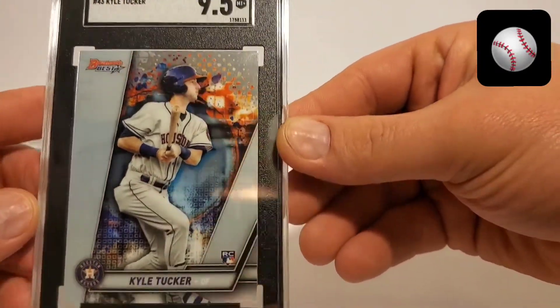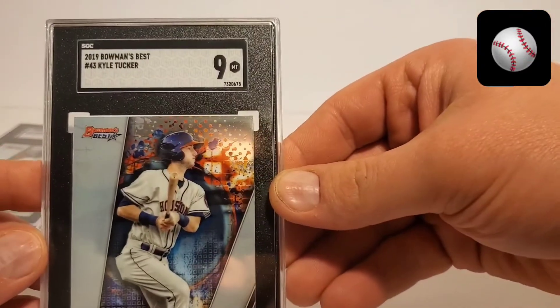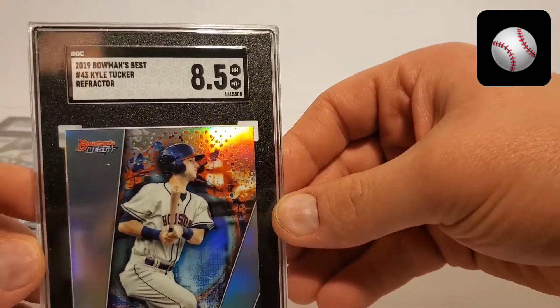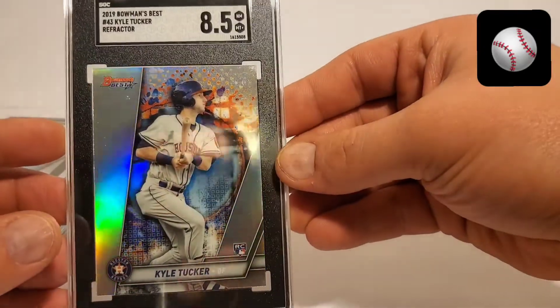Bowman's Best, Kyle Tucker, a 9.5. Bowman's Best, 9. Oh man, 8.5 — refractor. Cool looking card though.